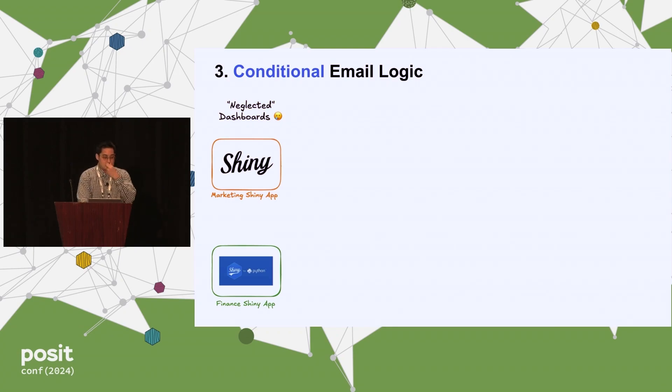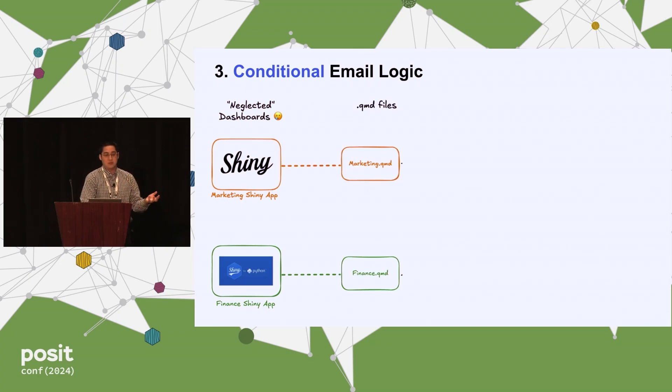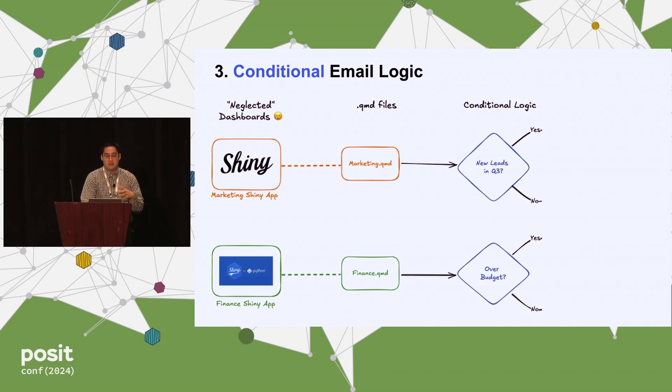The third component is the conditional email logic. Let's say you have neglected dashboards — you want users to actually check them out. I have a Shiny dashboard for my marketing team and a Shiny for Python one for the finance team, with different QMD files housing the email to send. For marketing, they want to know whenever there are new leads, just ping them in Q3. For finance, they want to know when they're going to be over budget two weeks beforehand. That's the logic determining whether to send the email.